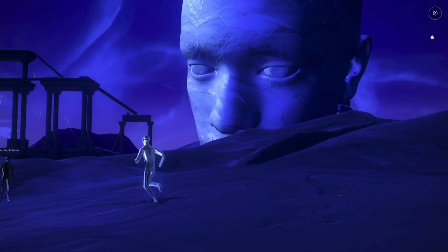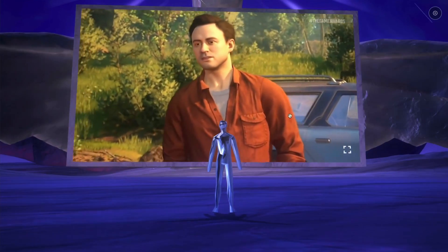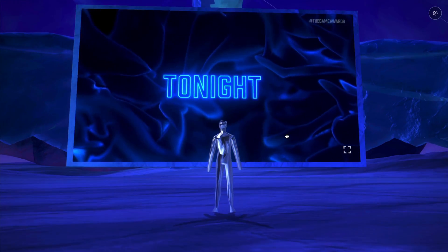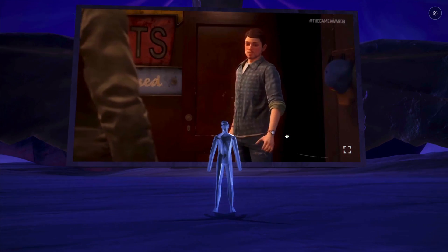It's a cool, cool website to take a look at if you're interested in designing a website with a 3D environment. I'm really looking forward to seeing what companies do with this kind of technology in the future, especially for people on a computer instead of in VR. Again, that website was gameawards.dreamwave.live.